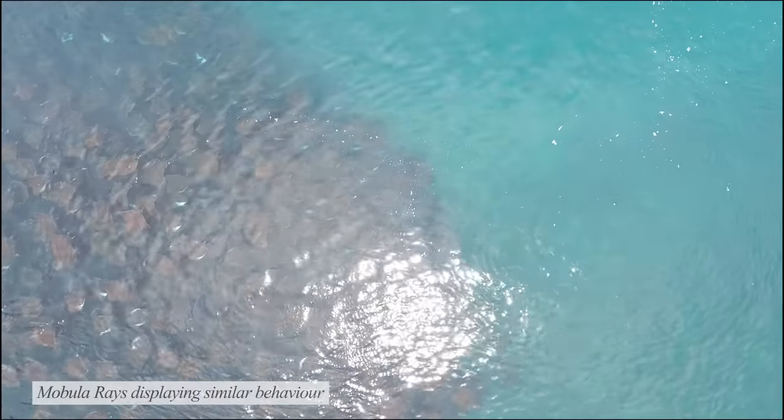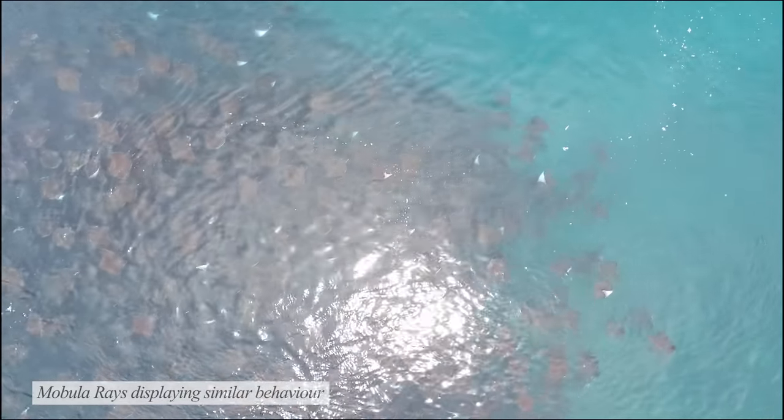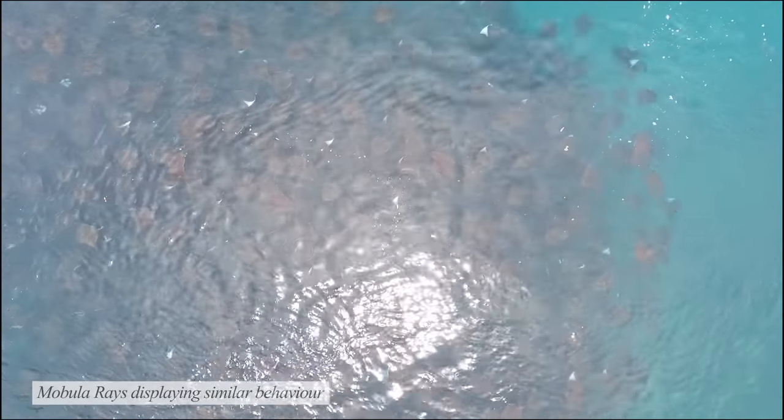Manta rays can form massive groups of up to 1,500 members. These huge packs are migratory and follow zooplankton. Their movement can also be affected by tidal patterns, seasonal upwelling, and mating.